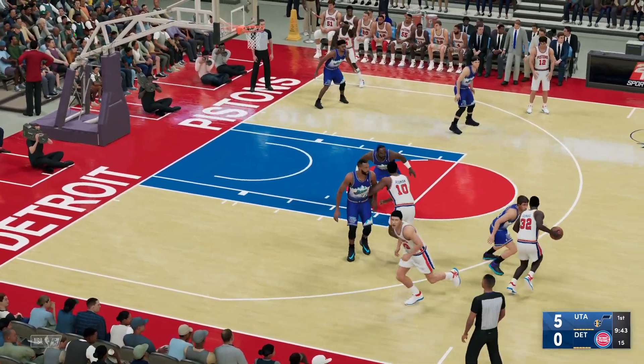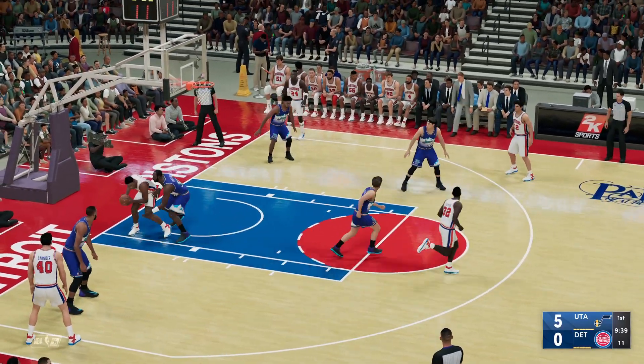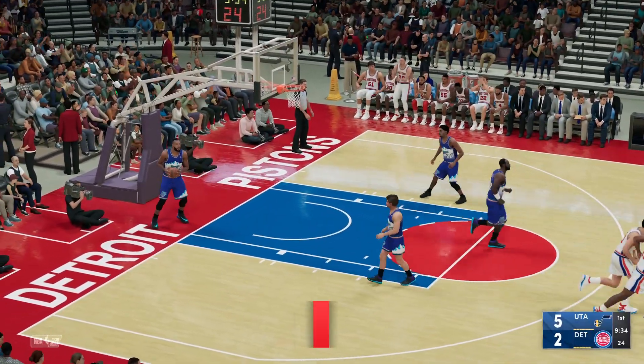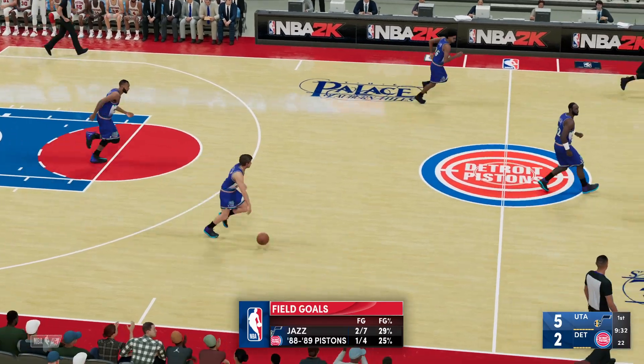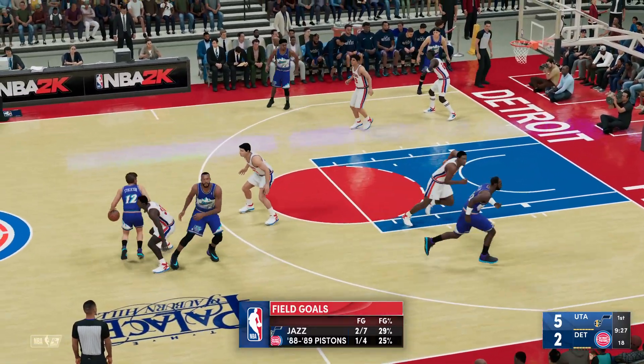Stockton against Dumas. Inside. Here's Rodman. That one's in. His first bucket of the game. He's 1 for 2. And look at how quick he was to bite on the pump fake. Left his feet way too soon.